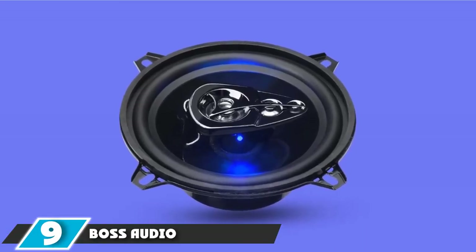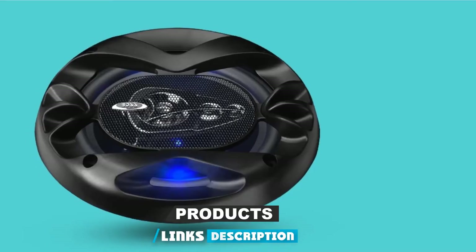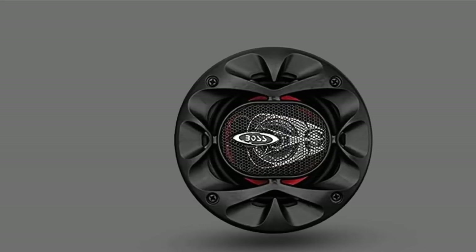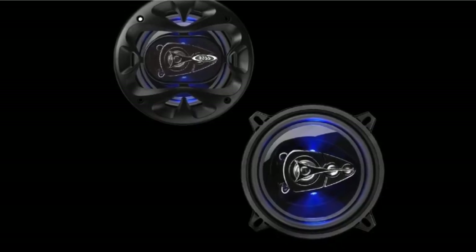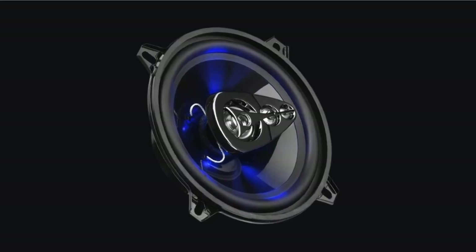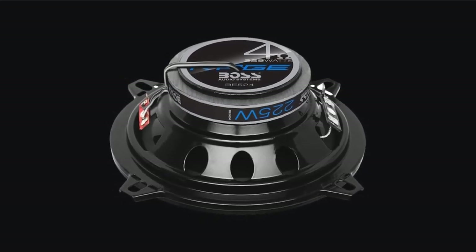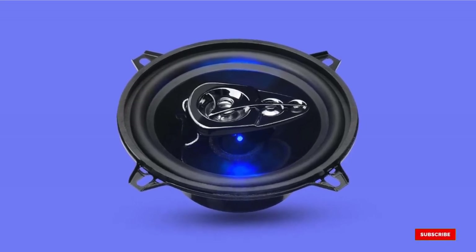Next at number 9, we have the Boss Audio Systems BF-124 5.25-inch car speakers. When upgrading your factory speakers, choose a replacement that not only produces excellent sound quality but will also last for years. The BF-124's cone is made from polyurethane, a strong material that will withstand rough roads. It also has a rubber surround and a voice coil made to withstand extremely high temperatures. With a frequency range of 100Hz to 18,000Hz, the mids and highs are excellent. The lows are not as great, but still better than most factory speakers. If you need to add extra punch, consider adding a subwoofer.